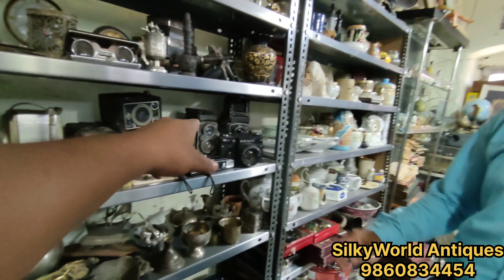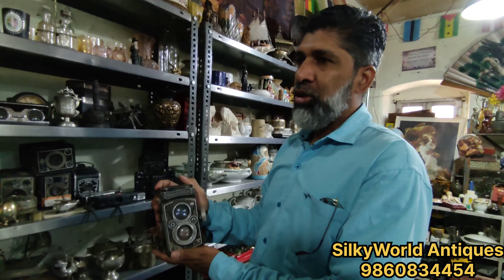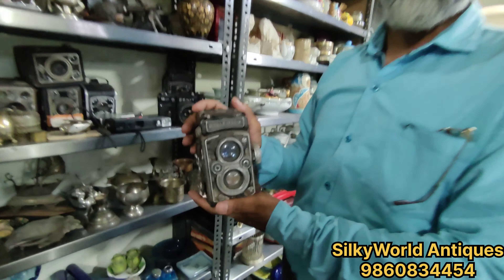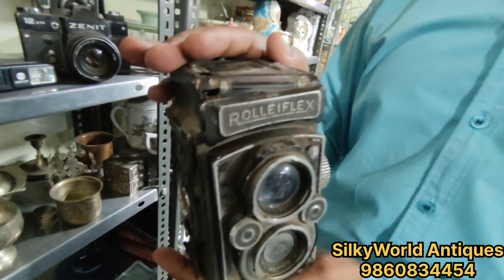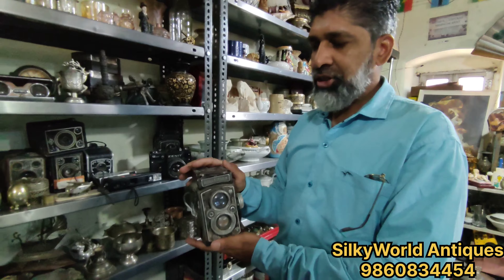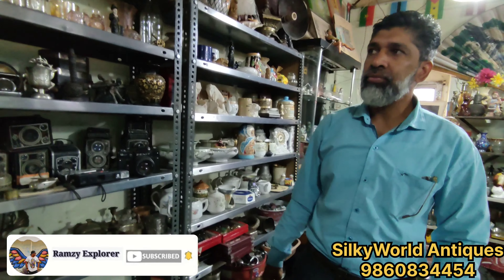Can you show one piece of Rolleiflex? Is it operable now? No — because there is a whole collection here, we don't have the guarantee of its operation. These things are in the collection. Those people who take this thing know better how to use it. But when we sell it, we sell it as non-workable — so there is no confusion. I will put their contact in the description box.